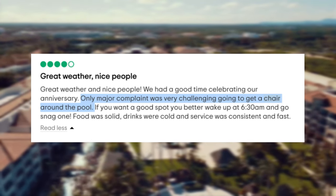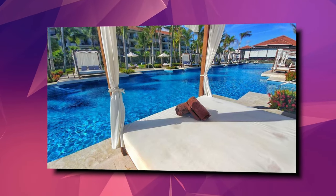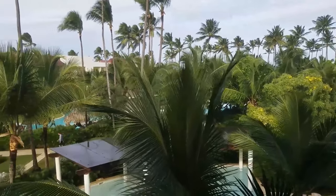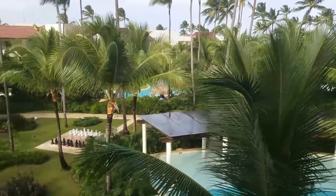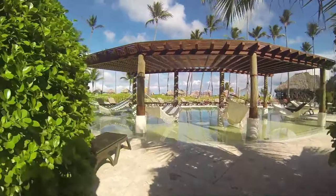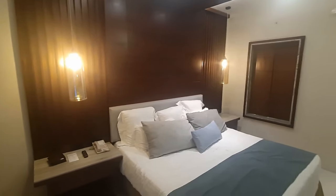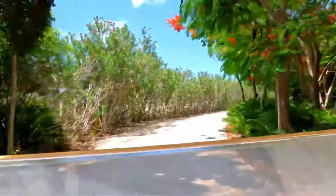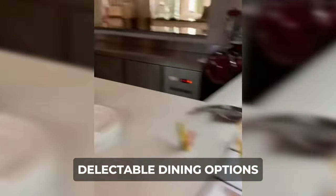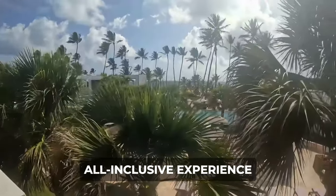However, in the interest of full disclosure, some guests noted challenges in securing poolside chairs, indicating a potential inconvenience during peak times — some reviews stated all chairs were taken by 8am. Despite this minor drawback, overall guest sentiment remains overwhelmingly positive, with many expressing intentions for return visits and some attesting to a decade-long loyalty due to the resort's consistent quality and service excellence. In conclusion, Secrets Royal Beach emerges as a highly recommended destination, offering exceptional service, pristine accommodations, and delectable dining options, making it a compelling choice for travelers seeking a memorable all-inclusive experience.